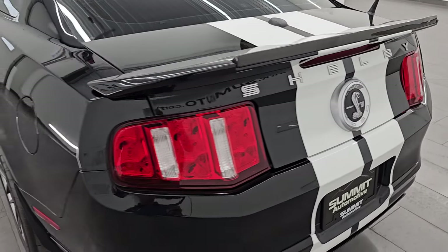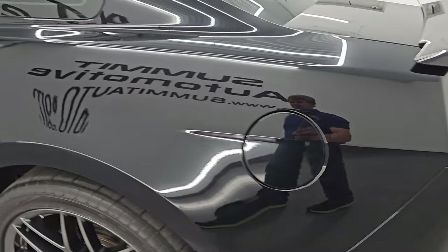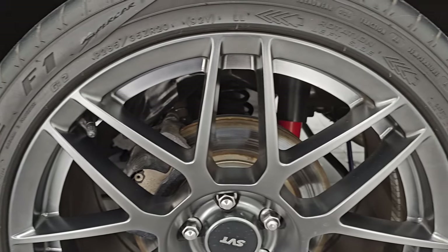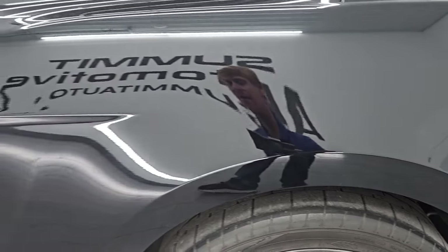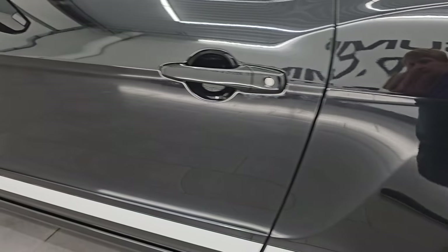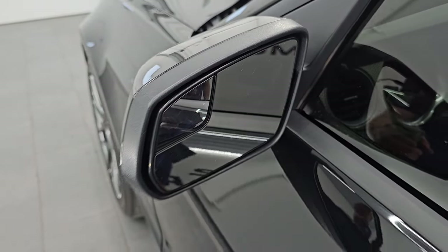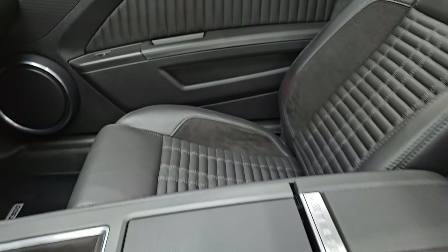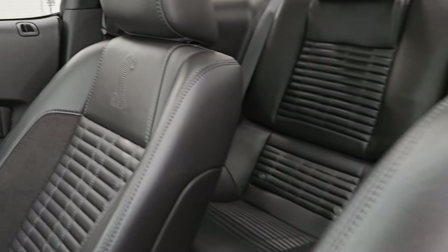Trunk shuts nice and solidly. Coming around to the driver's side, just as clean as the passenger side — no major dents or dings on the rear quarter. For full disclosure, this back wheel is just as nice as the rest. Down the rest of the side, the door looks really good. It does have the power mirrors with the blind spot mirrors as well. Inside you get the black on black leather and suede bucket seats — no rips, no tears. You get the Cobra embossed in the backrest.